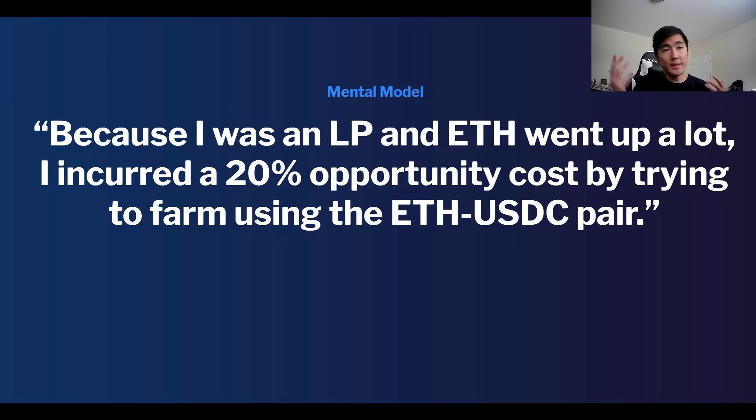The mental model is: because I was an LP and ETH went up a lot, I incurred a 20% opportunity cost by trying to farm using the ETH/USDC pair.